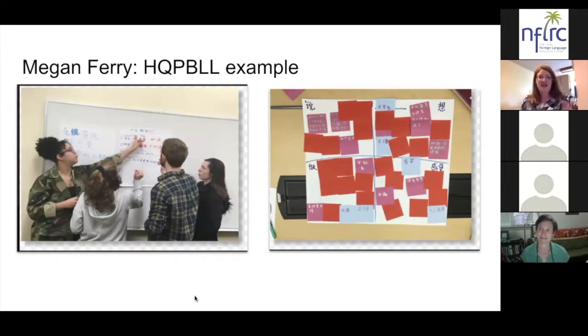Thank you. I think we really look forward to hearing about that kind of differentiation — how you can take one essential question or topic that is really engaging and impactful and go in different directions in terms of who the public audience is. We're going to hear more about that as we get into the webinar.